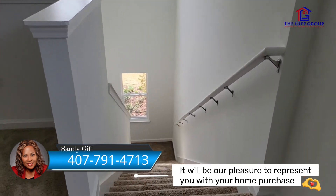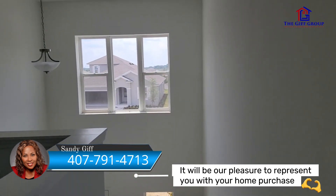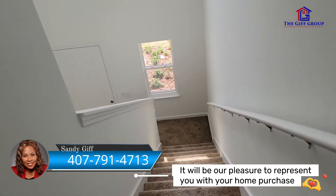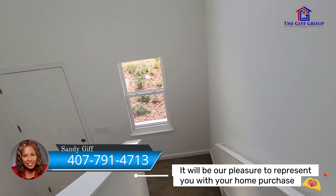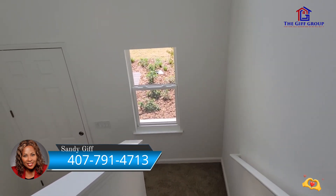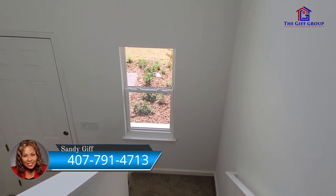So if you have any questions, feel free to give us a call or send us a text. This is a great time to get in there because the builder is also helping to buy down your interest rate. So you get your closing costs paid if you use their lender, you get $7,000 in design, and they help buy down your interest rate as well. So that's a great option, guys — see you in the next video.